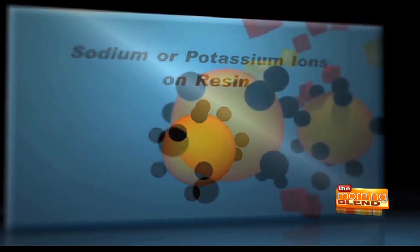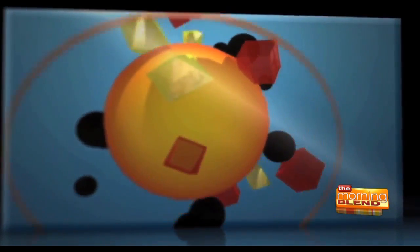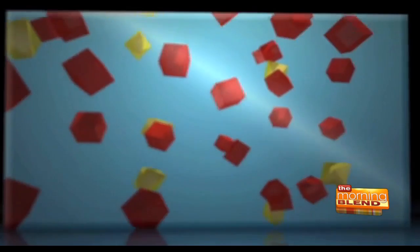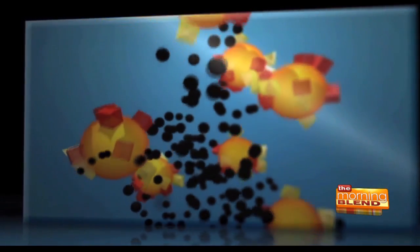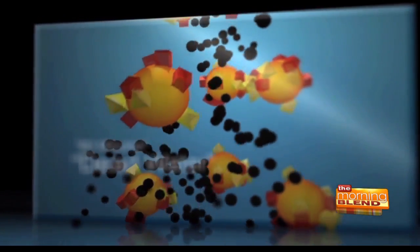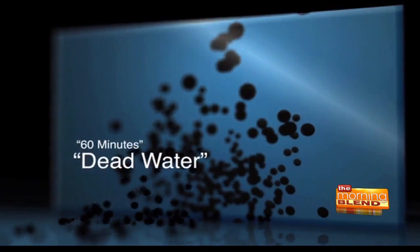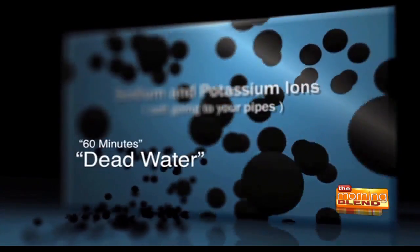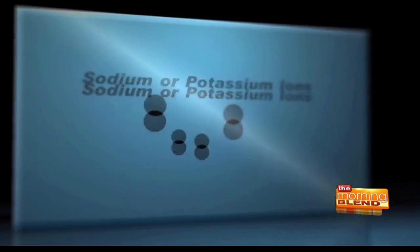That's inside a water softener. Those black dots are actually salt. The red and yellow are actually the calcium and magnesium — they stick to the resin beads, and the salt falls off and travels through. We're drinking it, we're bathing in it, we're cooking in it. 60 Minutes even called it dead water because all the good things have been taken out and all you get is salt. Why would you want to put dead water in your body?